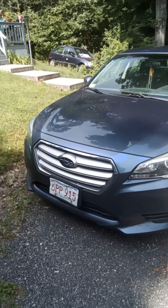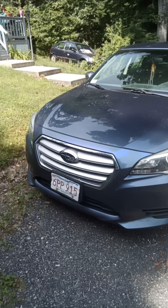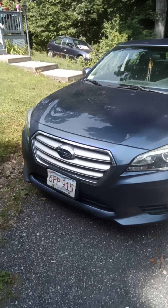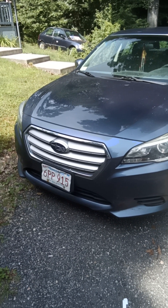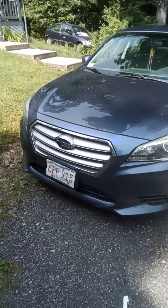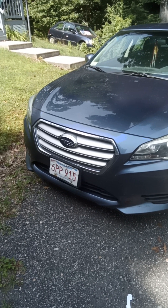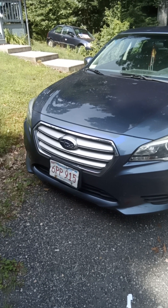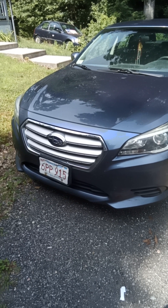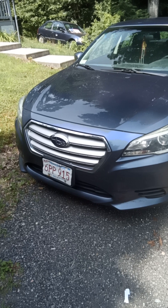Good morning, happy Sunday to all my subscribers. Sorry it's taking me so long to get a video out to you guys, but here it is. I bring you a long do-over day update on this car. If you guys remember this — if you're new to my channel — this is my friend's 2017 Subaru Legacy Premium all-wheel drive with a 2.5 liter boxer four-cylinder horizontally opposed engine.